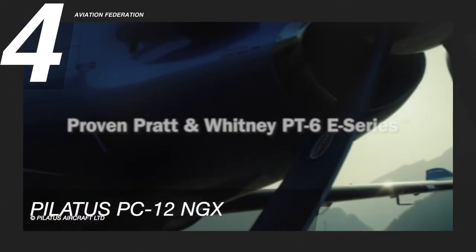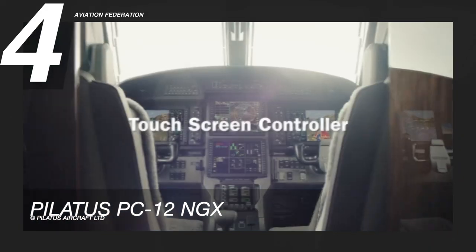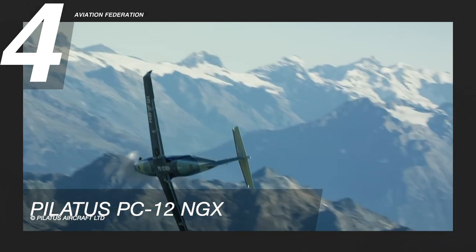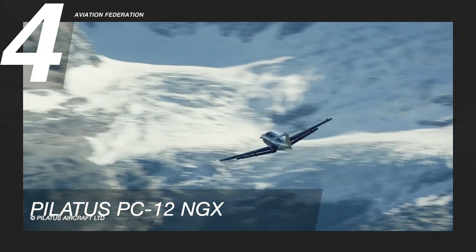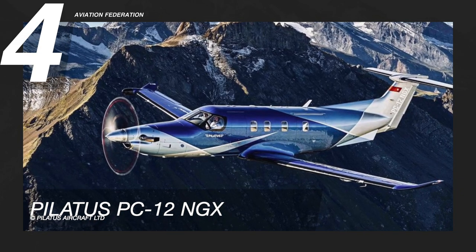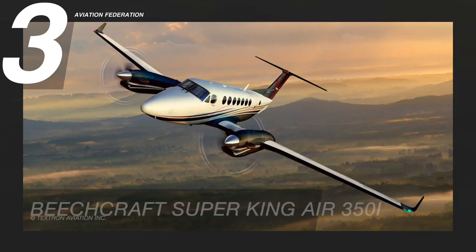It's perfect for business executives, with enough space for up to 10 passengers treated to a convenient office in the sky, with the latest entertainment and communication devices, as well as reliable Wi-Fi and USB ports. Designed in conjunction with BMW, you can choose from six flashy interior packages featuring European leathers and ergonomic seating. The price tag of this aircraft is 4.7 million US dollars.